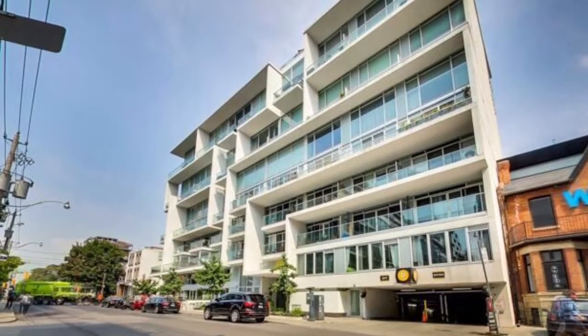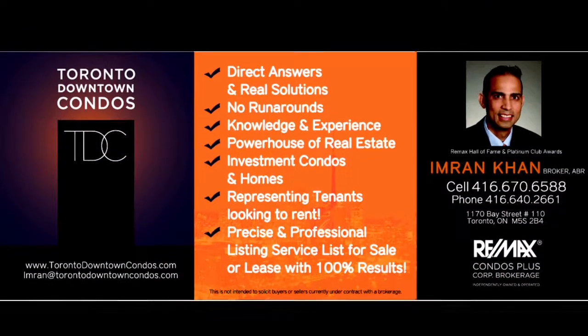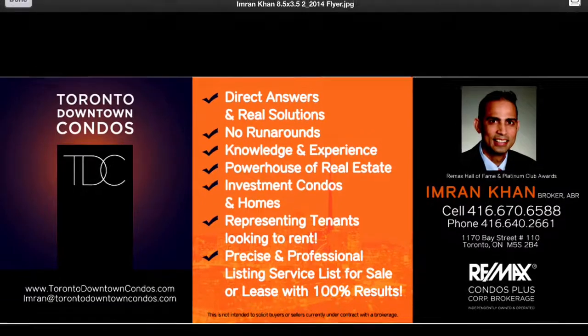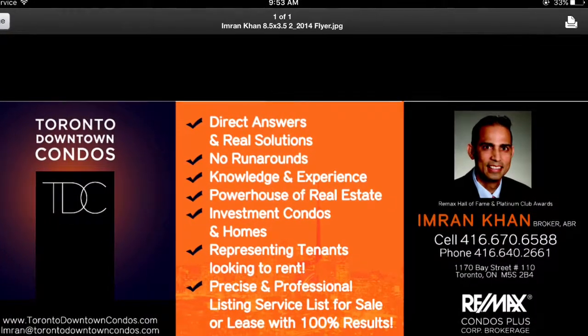In the best part of Toronto downtown — please email me, Imran at TorontoDowntownCondos.com, or call me at 416-670-6588 for further information. Thank you so much for listening.